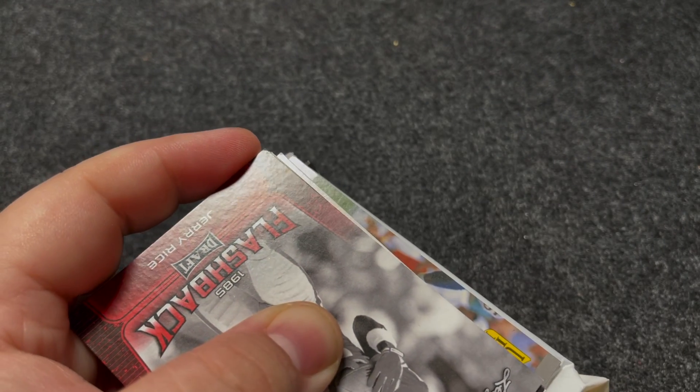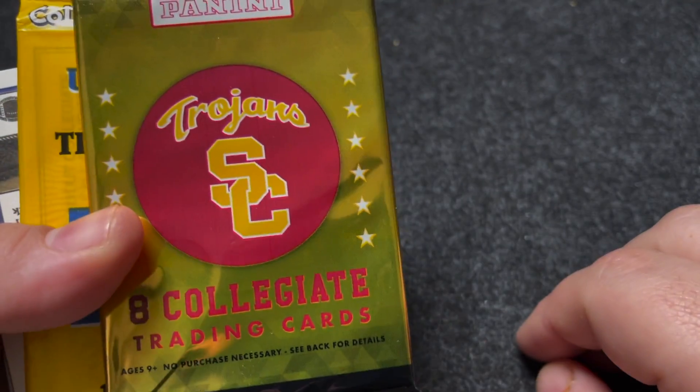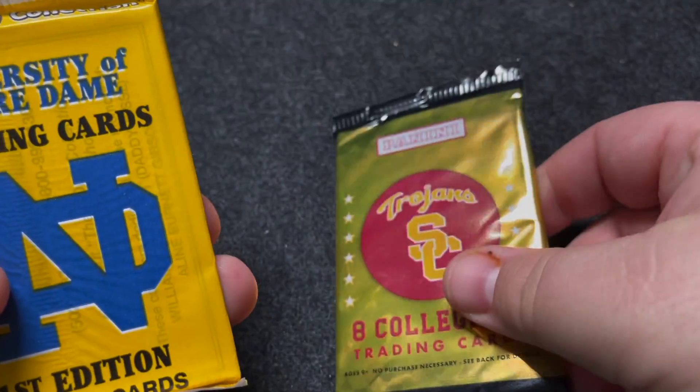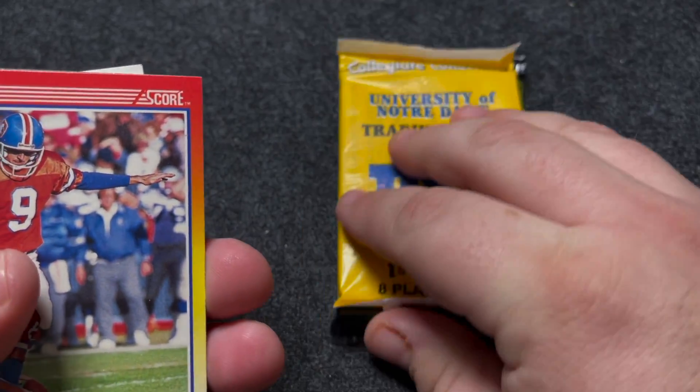I used to be a big sports card guy — it used to be a big thing that my dad and I would do together. Panini USC... boy, that's just the worst. USC and Notre Dame together is just a real funny joke I guess. That's kind of interesting though.